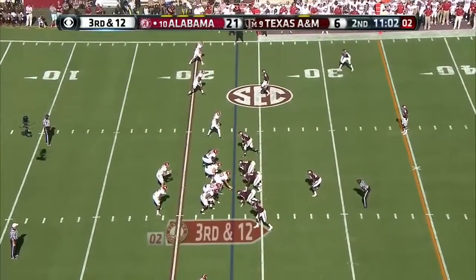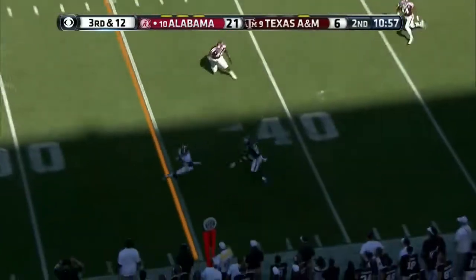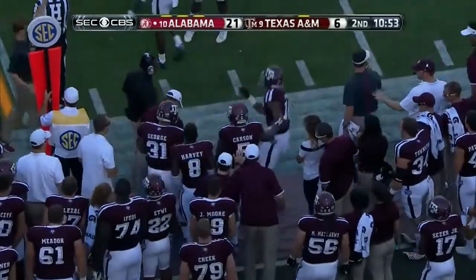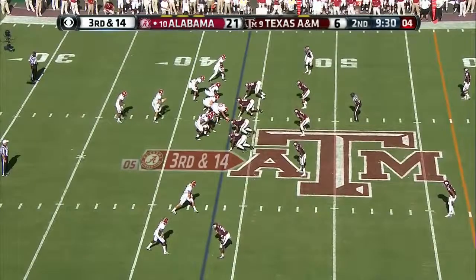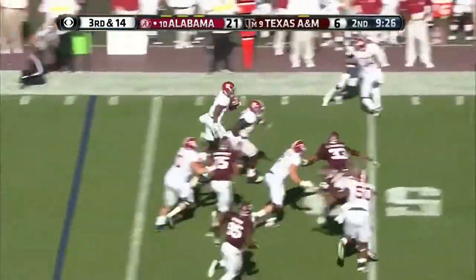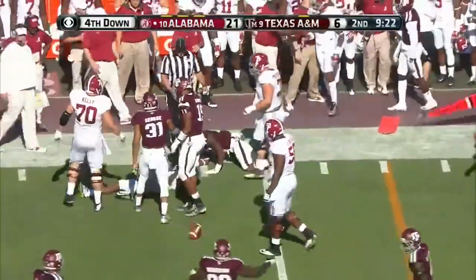Ridley not much of a presence so far. Coker looks his way. There you go — that's going to be a first down and maybe — no, flag. Little bump. That's the mountain. Drake left side, big block, nice tackle. Yes it was, because it saved the first down.